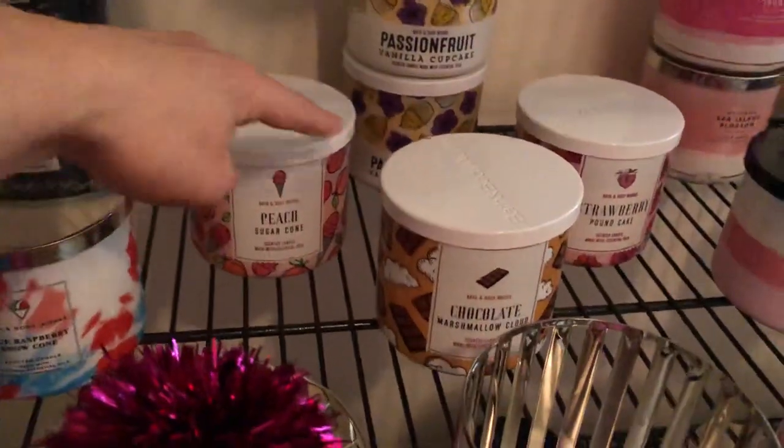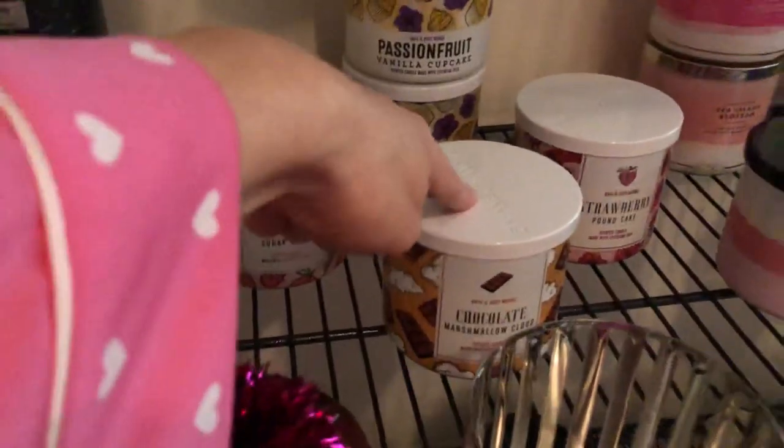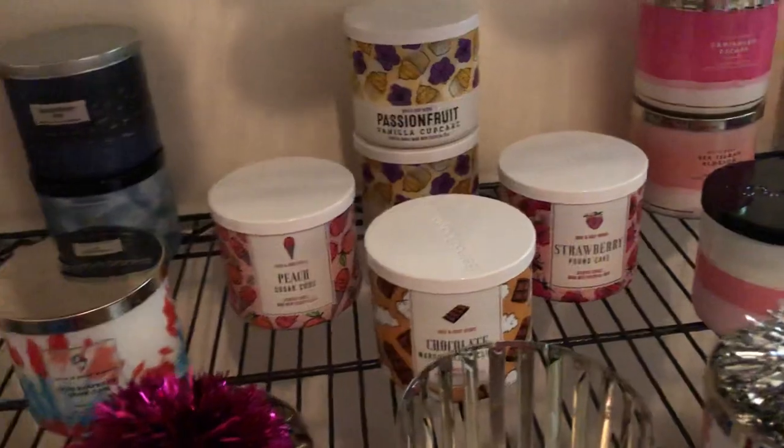I didn't show you these — I love this collection too. This one smells like a chocolate malt — like Milky Way or malted milk balls.